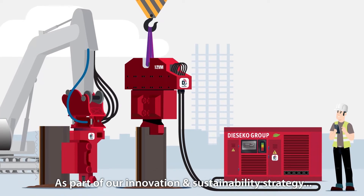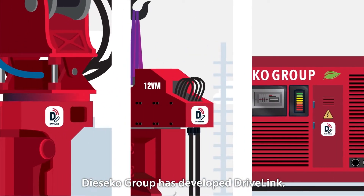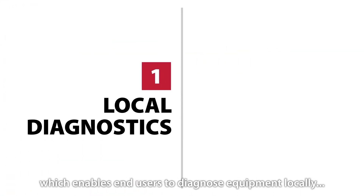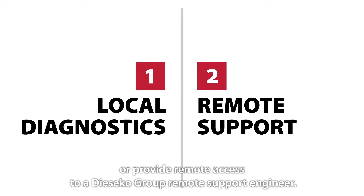As part of our innovation and sustainability strategy, Deseco Group has developed Drivelink. Drivelink is a remote services platform which enables end users to diagnose equipment locally or provide remote access to a Deseco Group remote support engineer.